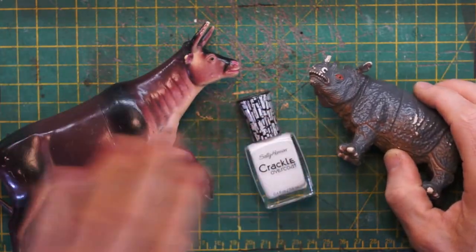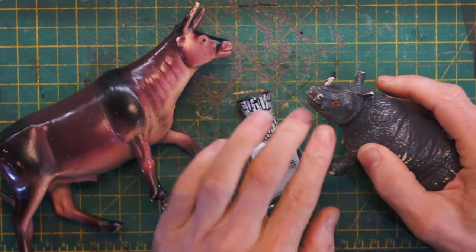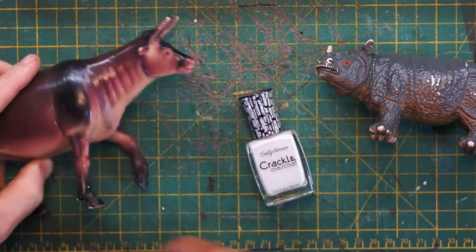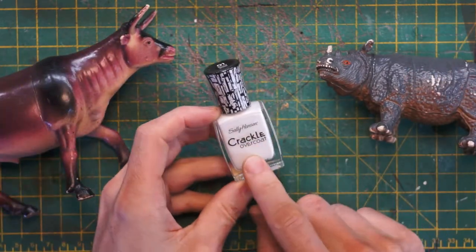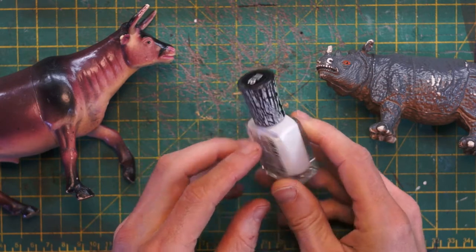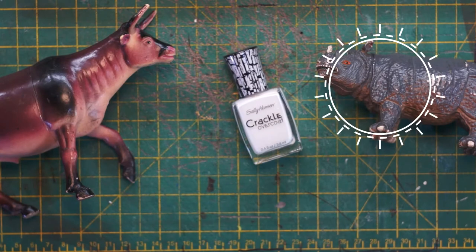First charity shop haul — these three items. I'm going to take this head and put it in the trophy room. And there was this curious bottle of crackle nail varnish — no idea what we're going to use it for, but it'll be interesting. All of this for 50 pence.